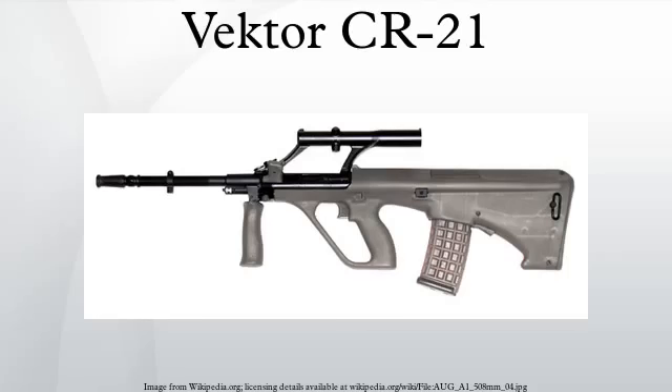The CR21 comes standard with a 1x magnification optical sight with an illuminated reticle that does not require batteries. This sight is mounted on a sight rail, allowing easy removal and attachment, as well as the use of a range of different sight options. The forward hand grip has been specially designed to be easily removed and replaced with a grenade launcher similar to the M203 grenade launcher.